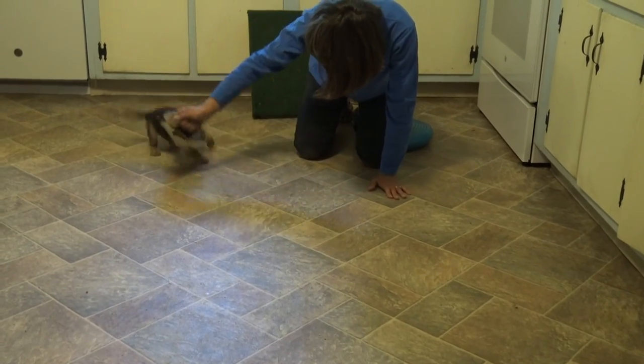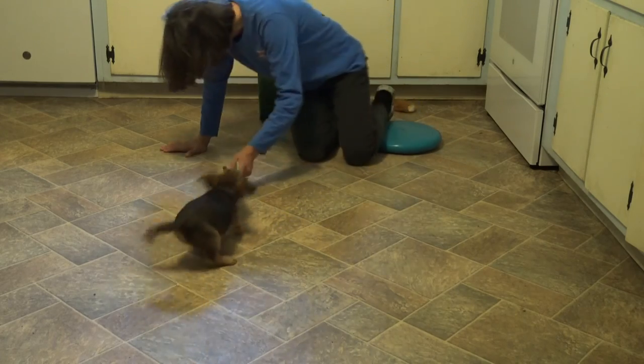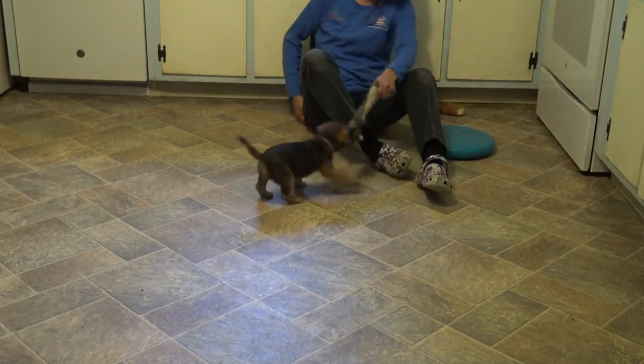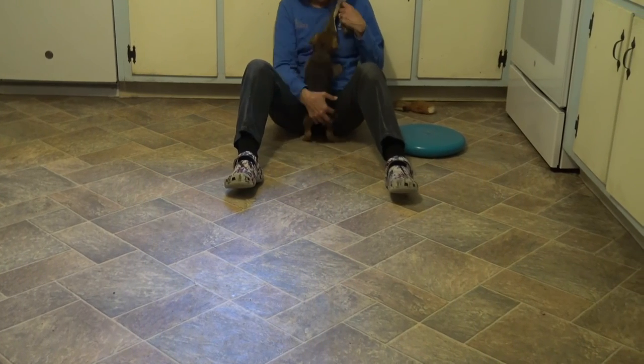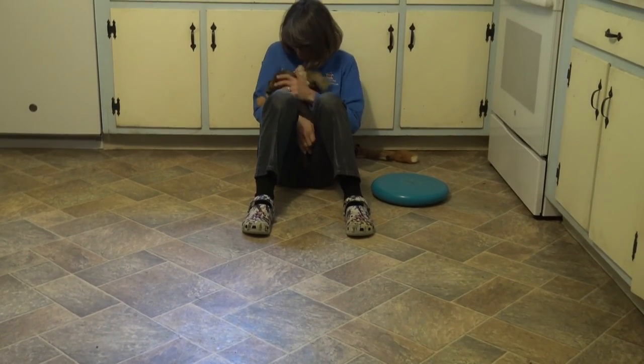I'm pleased with his work today. We got to practice some luring, some move-away-from-reward in order to earn reward, some coming when called, and some retrieving — and that is my goal for most of my sessions with my puppies.